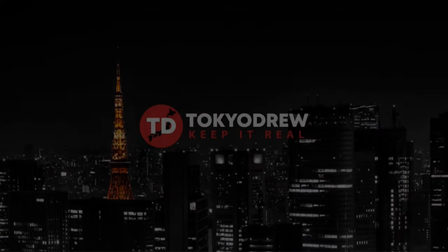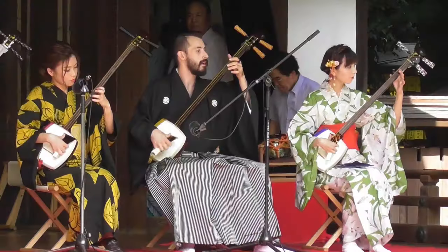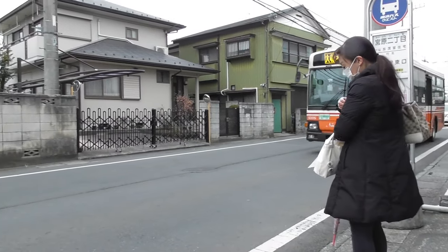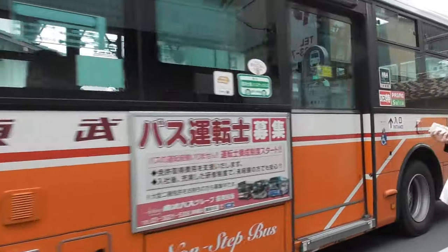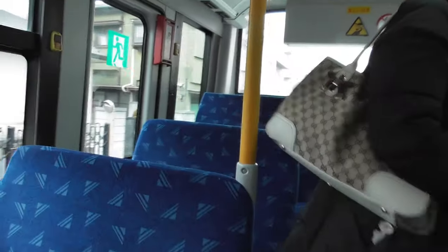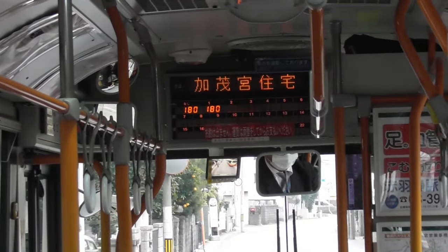Hey, what up Drew Crew, welcome back to another video. Today we're taking a bus. Now I'm sure some of you are wondering, 'Drew, it's just a bus,' but taking buses here in Japan are kind of interesting because, as you can see as the bus pulls up, you actually get into the back door and there is either a little ticket that you can take or you can actually use your Suica and beep in. There is a board at the front of the bus that shows how much you're going to pay.